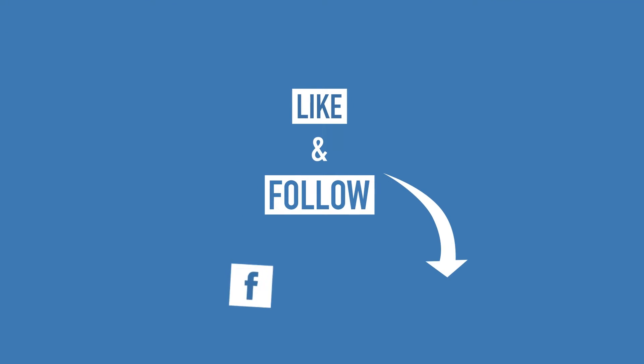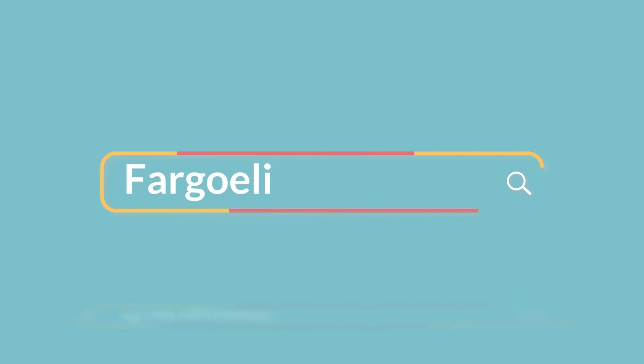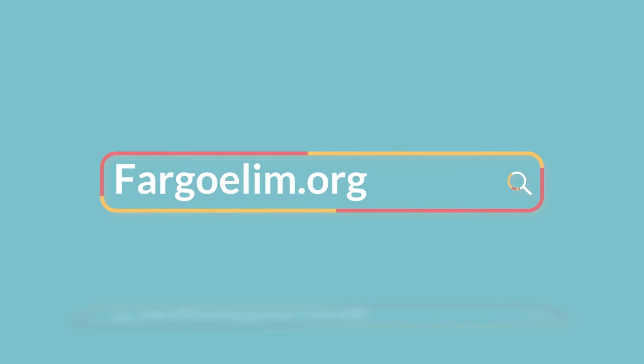We are so close to returning home. For more information, follow us on KFGO's Facebook page and our website, fargoelim.org.